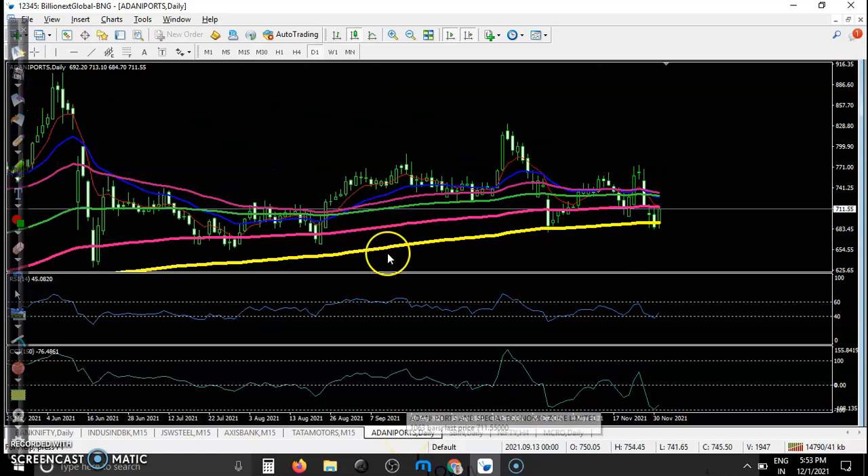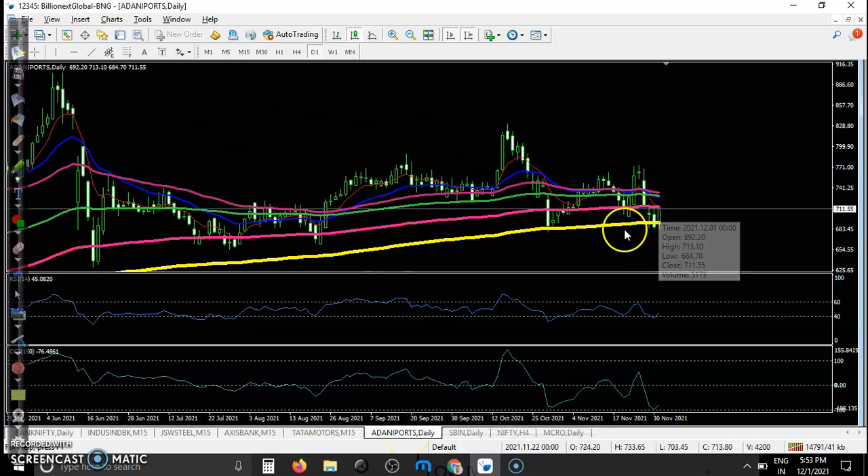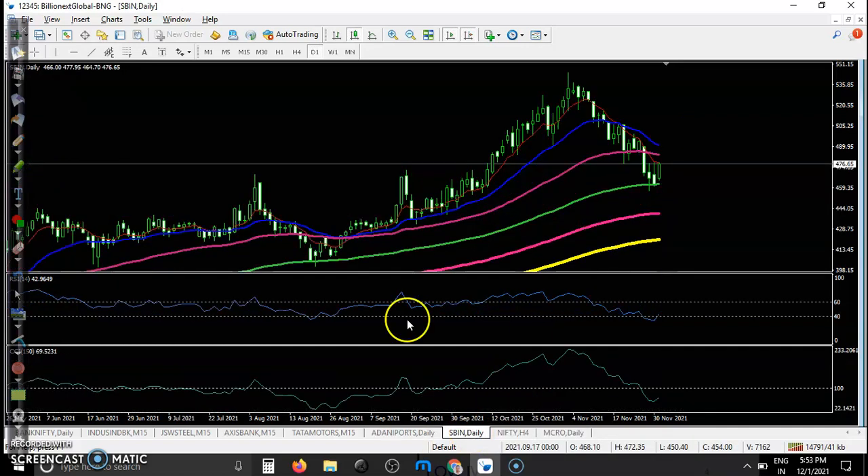Adani Port — in the daily time frame it is exactly at the supporting line, so we are looking for a buy somewhere around here. And lastly SBI — SBI is also near the supporting line. If you see the previous market behavior, price has been bouncing off the 100 level, so there is a probability to bounce again from this area. I hope you enjoyed this video — please like and subscribe, and thanks for watching.